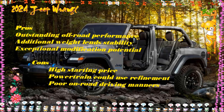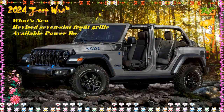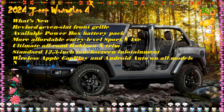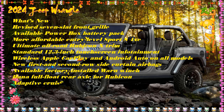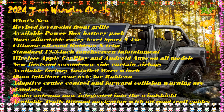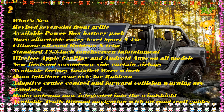The 2.0-liter turbocharged engine and electric motor produce 375 horsepower and 470 lb-ft of torque — more horsepower than all but the V8-powered Rubicon 392, which also has the same 470 lb-ft of torque figure. However, realistically, once the electric battery runs down, expect to get around 20 MPG combined.